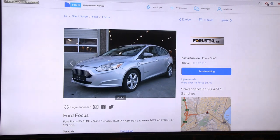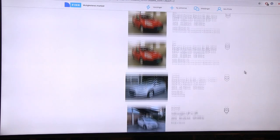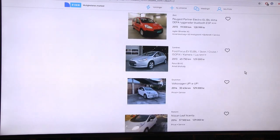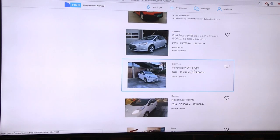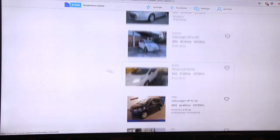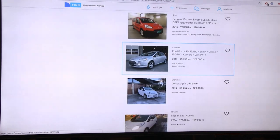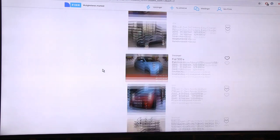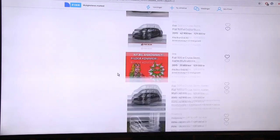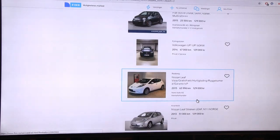If someone sold it for 50,000 NOK I would consider it, but not 130,000 NOK. For that money buy a Leaf, an e-Up, or even a Zoe. Even the e-Up has more space than this probably. In defense of the newer Focus, the 2017 model finally got a fast charging port.